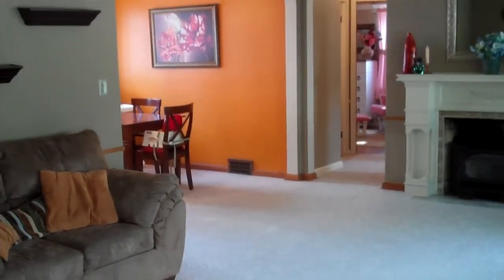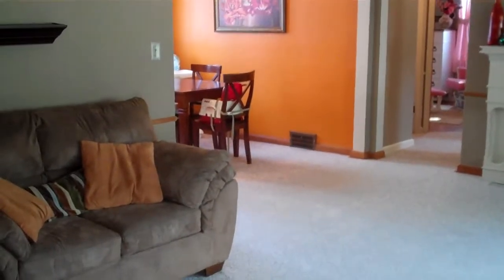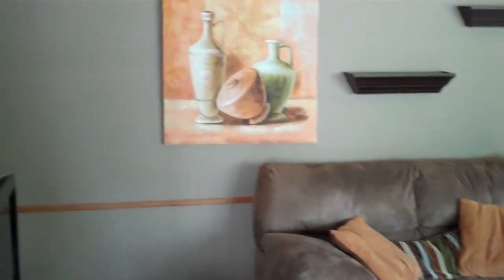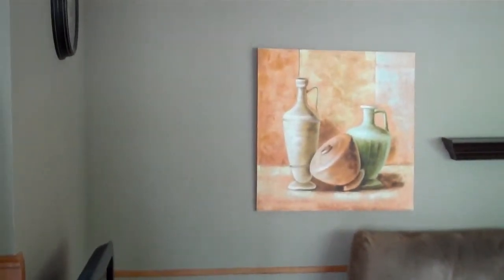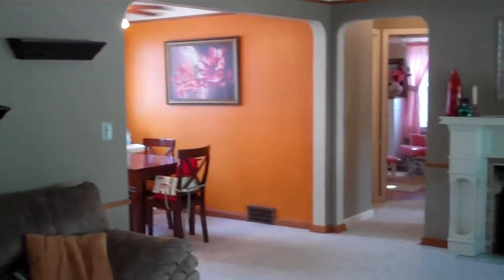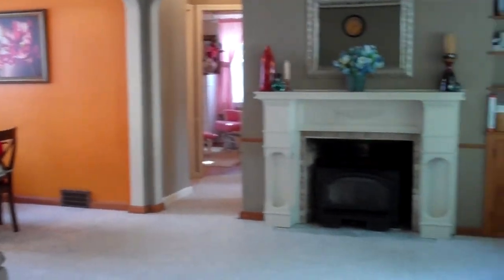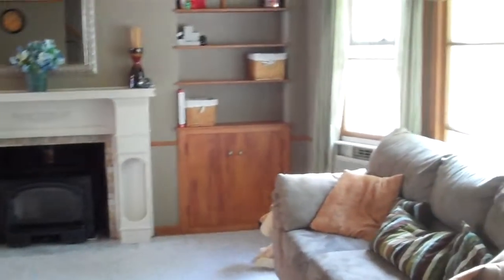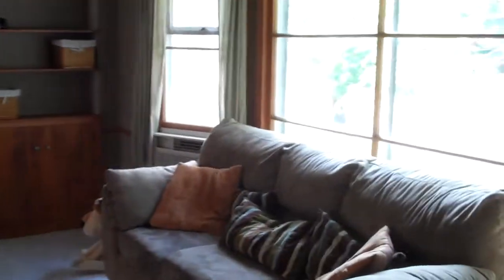Welcome to 6018 Maple Cliff Drive in Parma Heights, Ohio. As you can see as you make your way into this home, they have done a beautiful job of updating — new paint, beautiful spacious home, fireplace in the living room, lots of windows, very spacious open home.